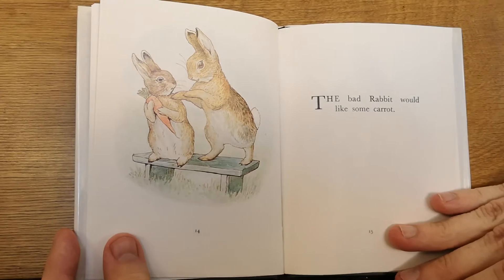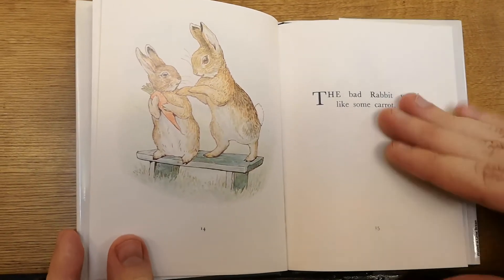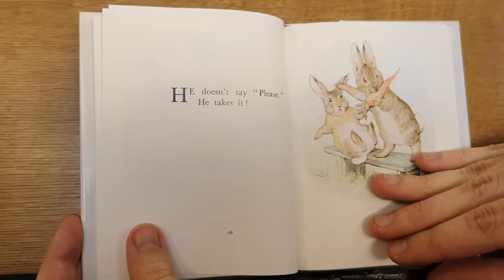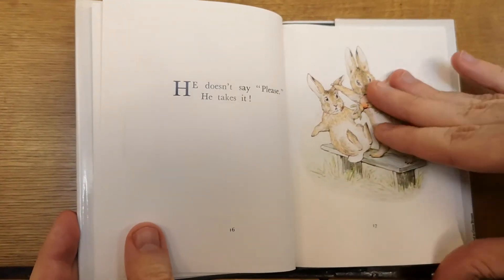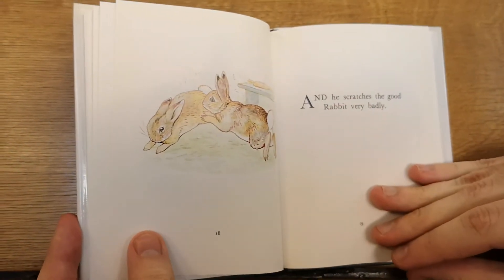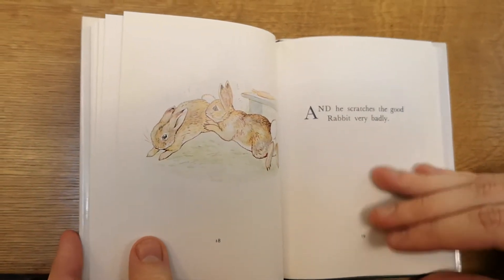The bad rabbit would like some carrot. He doesn't say please. He takes it. And he scratches the good rabbit very badly.